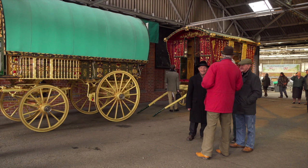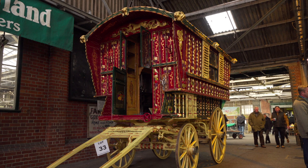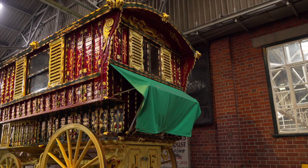One of the first types of wagons he built was the ledge, or cottage as it is sometimes called. This ledge wagon, although built in the 1930s, is certainly very similar to those Billy Wright built over 120 years ago.